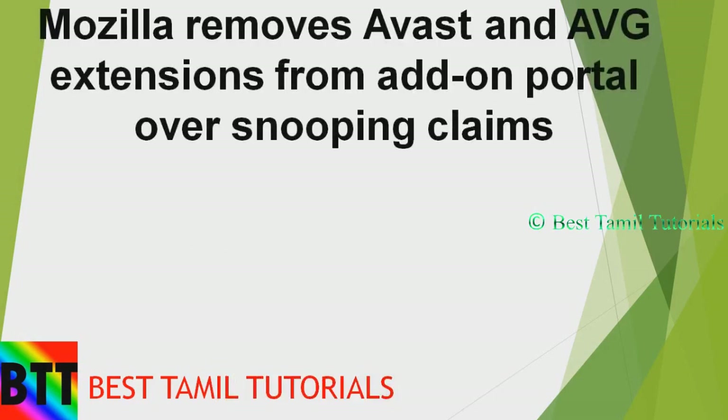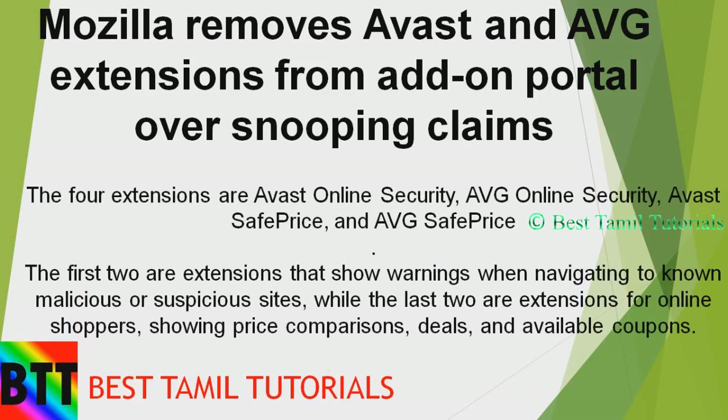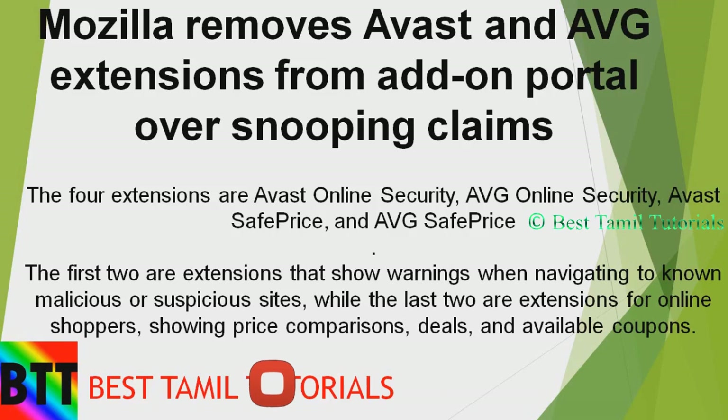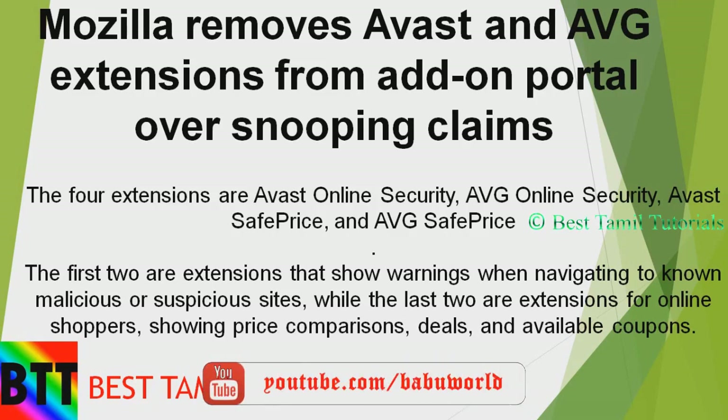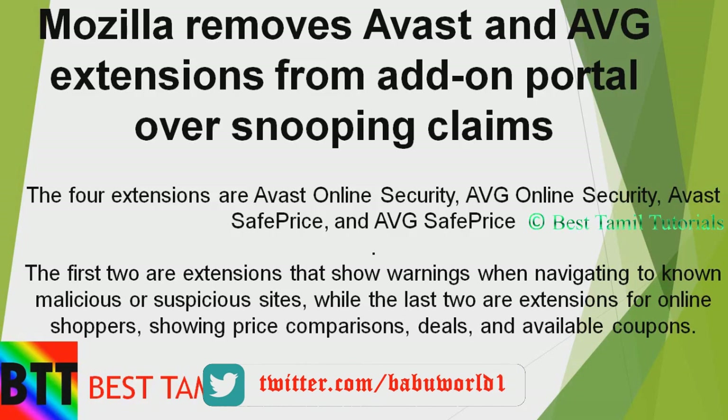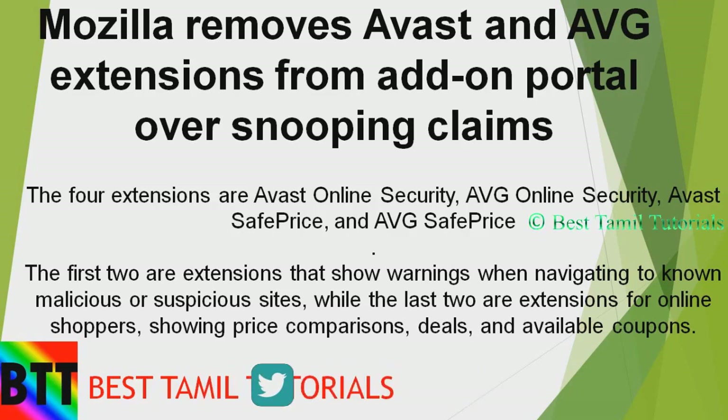You can use Mozilla Firefox. There are 4 extensions removed: Avast Online Security, AVG Online Security, AVG Safe Price, and AVG Safe Price. For the first two extensions, they collected browsing data. For the last two extensions, they were used for shopping, price comparison, and deal and coupon availability.